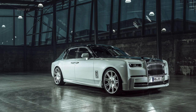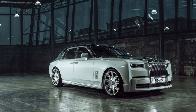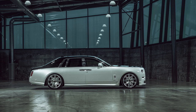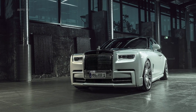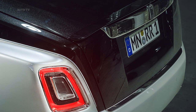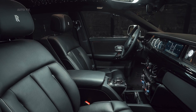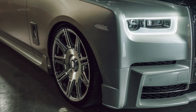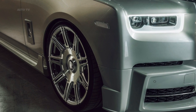Powering the Phantom is Rolls' iconic 6.75-liter V12. A tune increases the Phantom's output by 114 horsepower and 81 pound-feet of torque. The SPOFEC-tuned Phantom now makes 685 horsepower and 744 pound-feet of torque, paired with the stock 8-speed automatic gearbox.